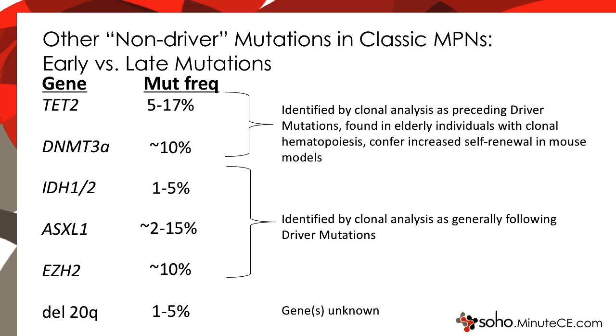Mouse models have also been good for showing the difference between driver and non-driver mutations. Mutations in TET2 and DNMT3A have been recently identified by clonal analysis as preceding the driver mutations when they were acquired in human disease. Interestingly, the same mutations are often found as acquired mutations in elderly individuals who have clonal hematopoiesis, which fits perfectly with their ability to increase self-renewal of stem cells in the mouse models.